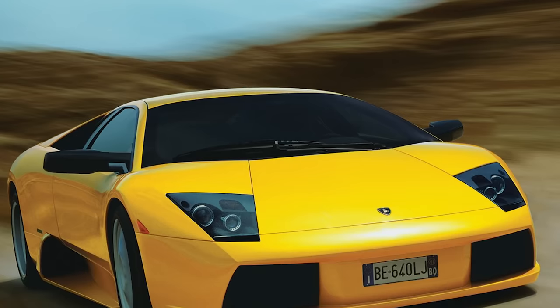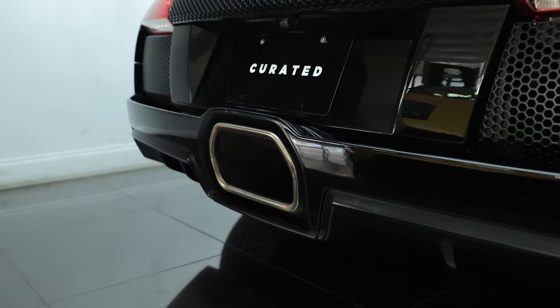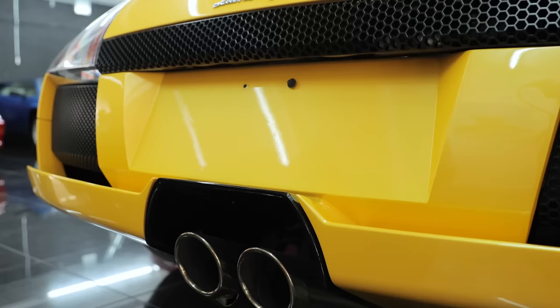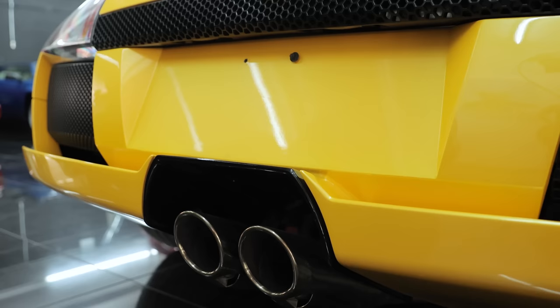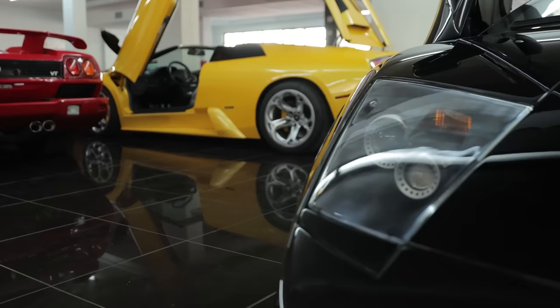The '02 cars have a lot of immediately noticeable aesthetic differences. You've got a blockier front bumper, whereas the LP640s and LP670s have a little bit more angularity. In the rear, you also have just a single exhaust tip for the 6.5-liter cars, and two coming out for the coupes.